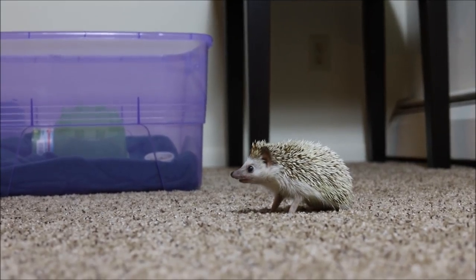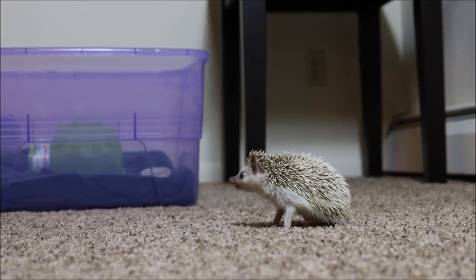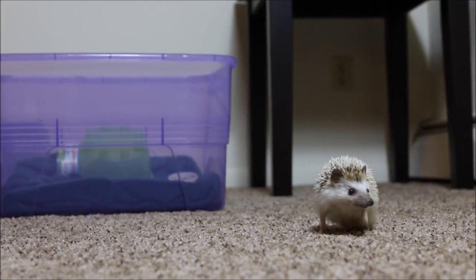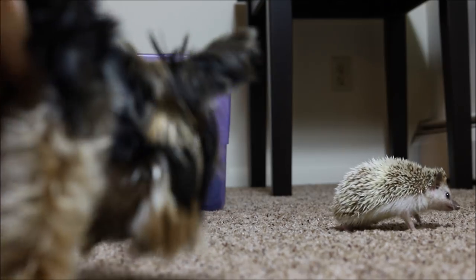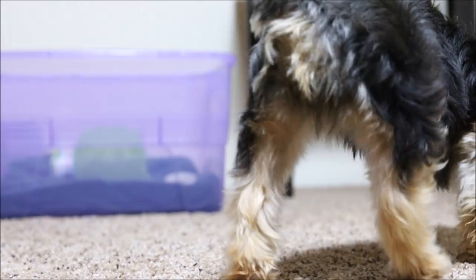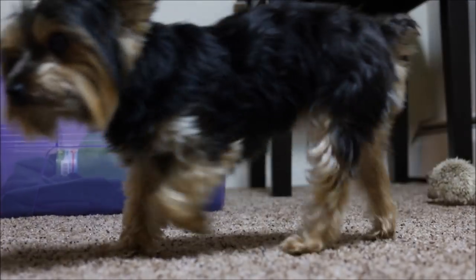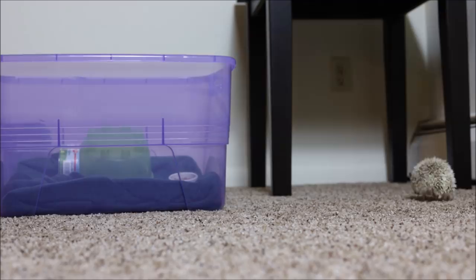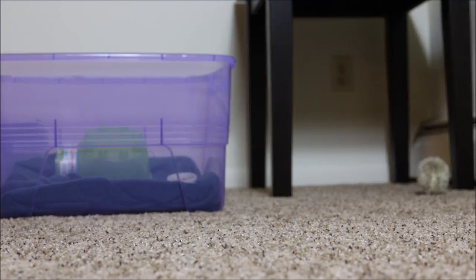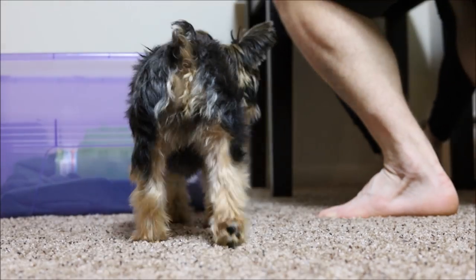I wasn't really sure what to expect because Yorkies were actually bred to hunt down mice, so they're typically supposed to be pretty aggressive towards rodents. But Hedge is definitely an alpha male and Peanut is a female Yorkie, so she was pretty scared of him — she would just go up and sniff him and then run away. I had to sit down, pick up Hedge, and bring Peanut over to me — that was the only way she would come close to him.